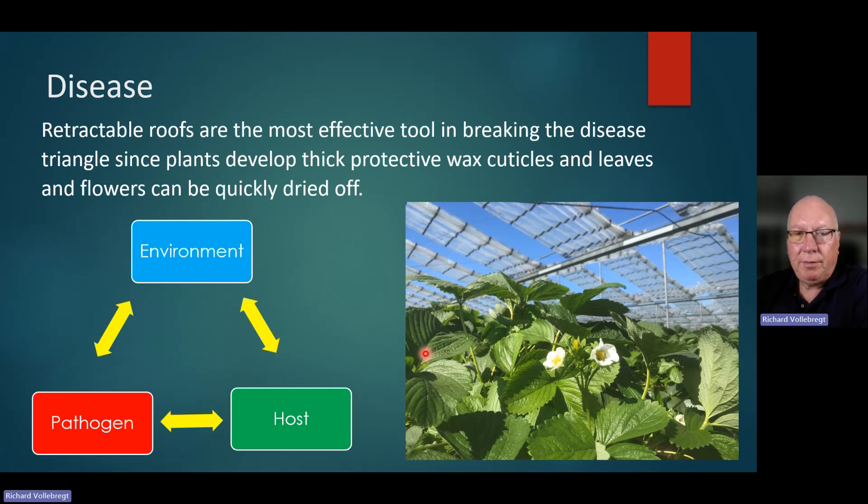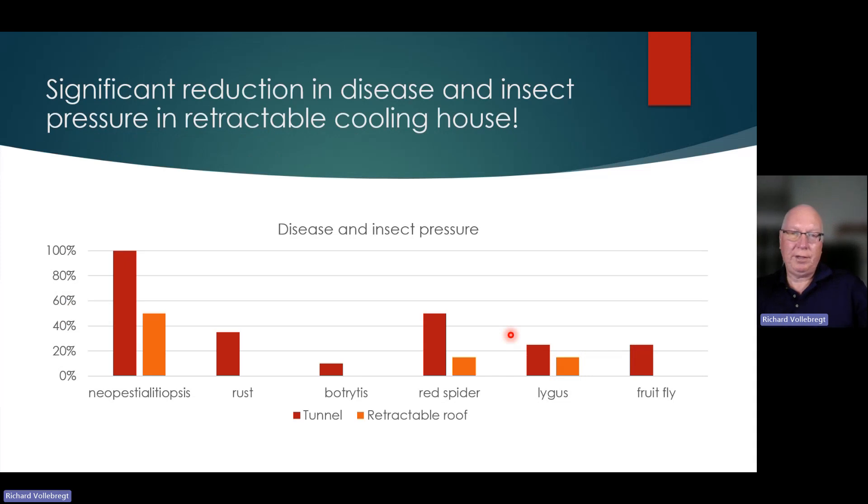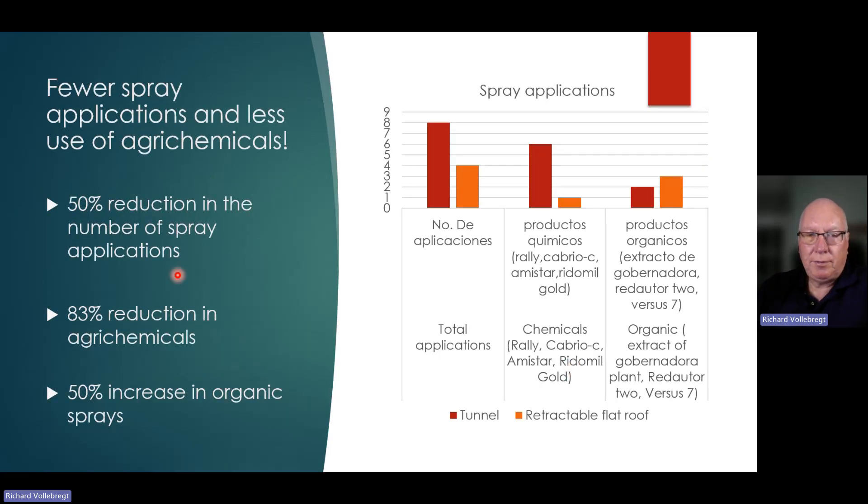When you have a retractable roof, you can help break that disease triangle. If you are opening and closing a roof, you're going to allow the direct sunlight and UV to hit the pathogen and kill the spore. And if you can dry off the leaves, then you have a reduced risk of foliar disease. When we compare disease and insect pressure in the retractable cooling house compared to tunnel production growing in the same general region, all of the major pest and disease issues were lower in the retractable roof. Because we had less pressure, we were able to reduce the number of spray applications by 50%, with an 83% reduction in the use of agrochemicals and a 50% increase in organic sprays.